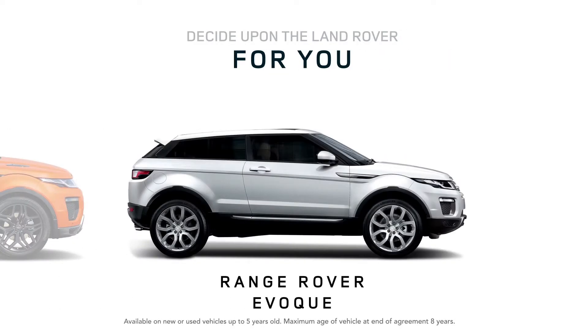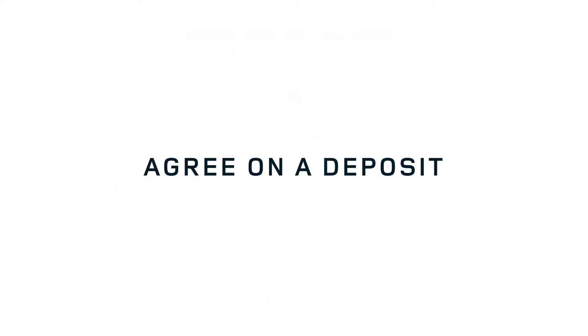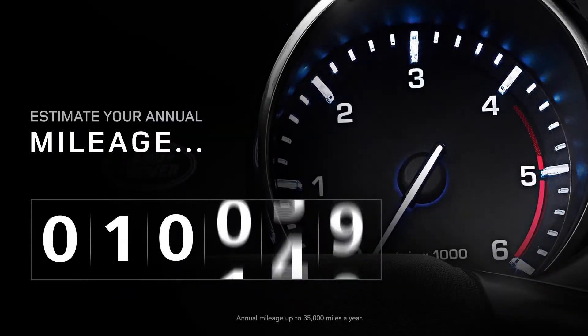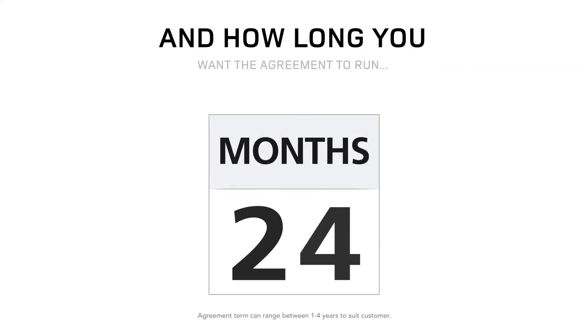So how does Land Rover Freedom work? Decide upon the Land Rover for you. Agree on an initial deposit. Estimate how many miles you're likely to travel each year and how long you want the agreement to run.